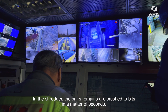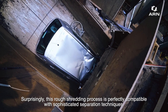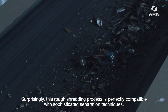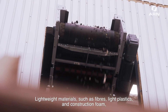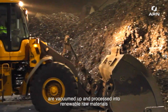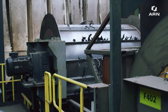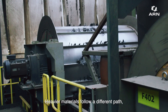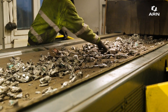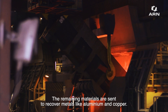In the shredder, the car's remains are crushed to bits in a matter of seconds. Surprisingly, this rough shredding process is perfectly compatible with sophisticated separation techniques. Lightweight materials such as fibres, light plastics and construction foam are vacuumed up and processed into renewable raw materials at a post-treader technology plant. Heavier materials follow a different path, where a powerful magnet removes the iron. The remaining materials are sent to recover metals like aluminium and copper.